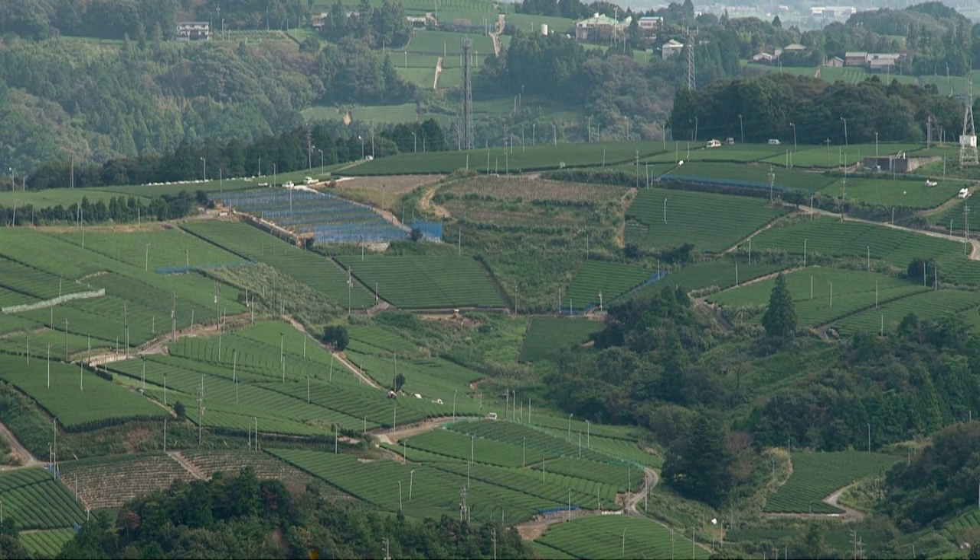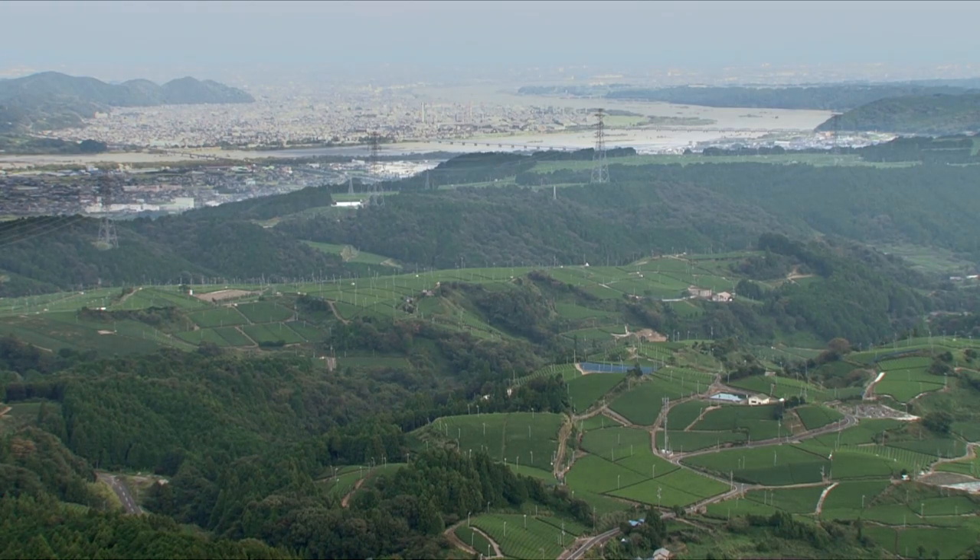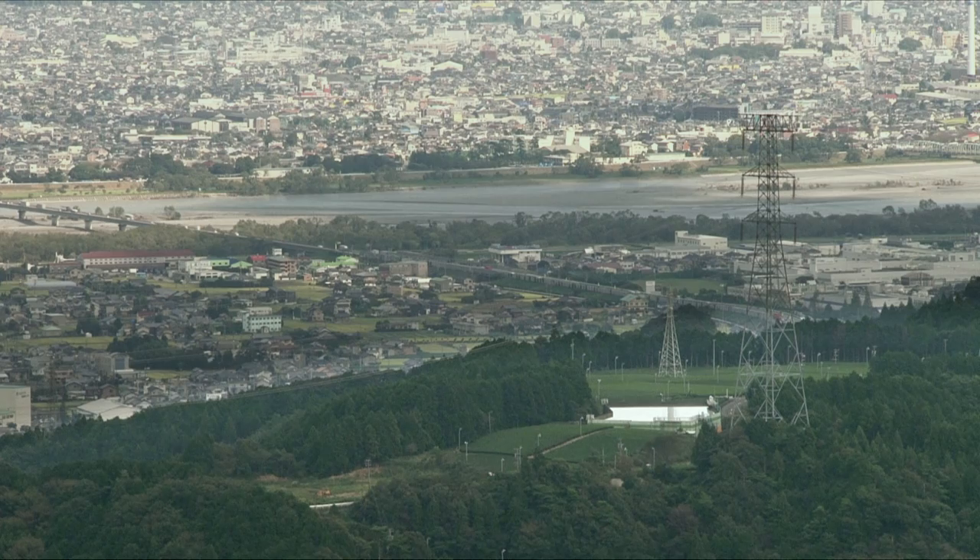People and nature supported each other in human-influenced natural environments called Satoyama. The loss of grasslands is remarkable in these Satoyama environments.